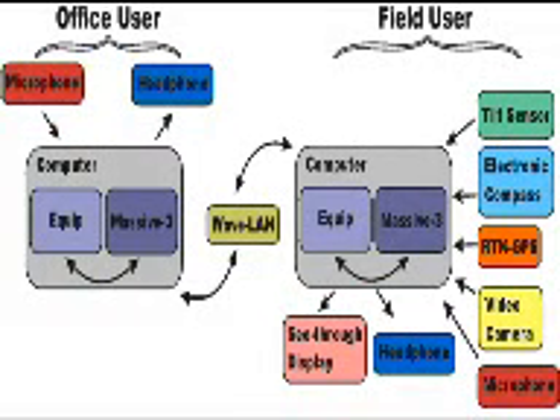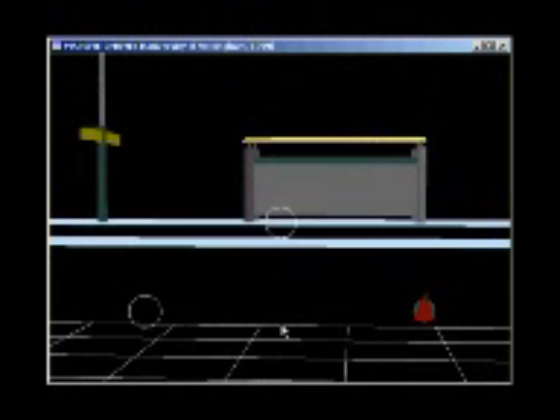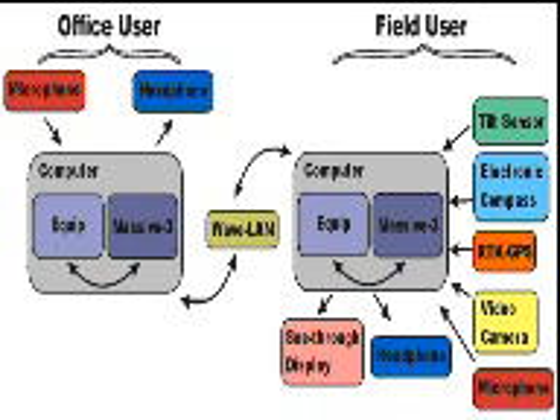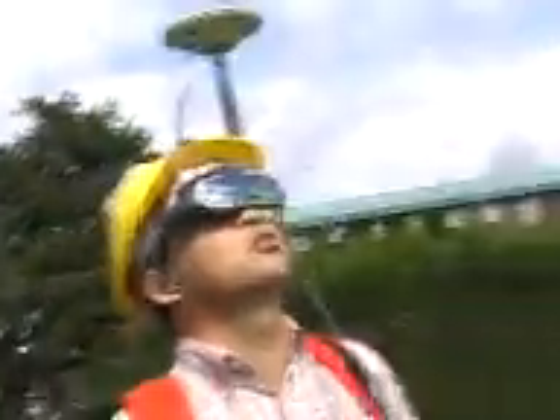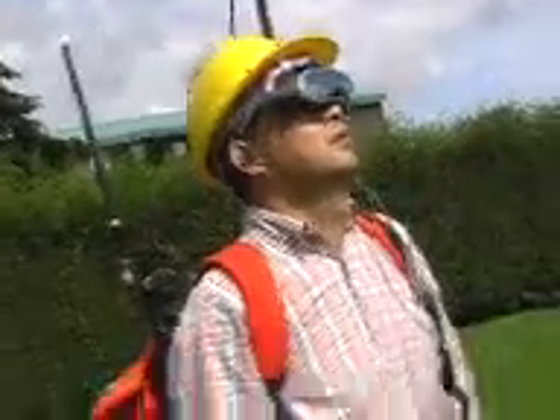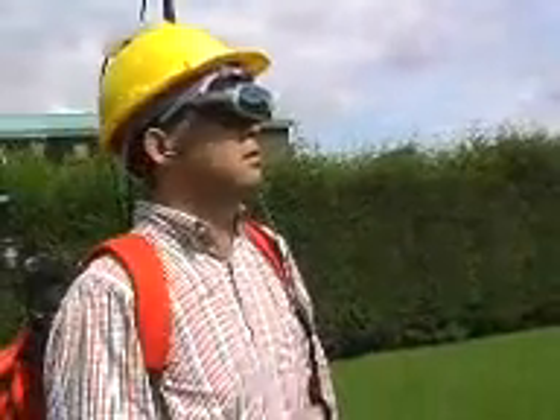The office users explore the virtual environment on the computer screen with the aid of a mouse. The field users are equipped with state-of-the-art positioning systems, like real-time kinematic global positioning system receivers, that can offer centimeter-level accuracy in real-time, inertial sensors, and a magnetic compass.